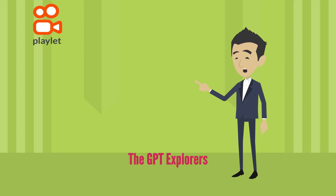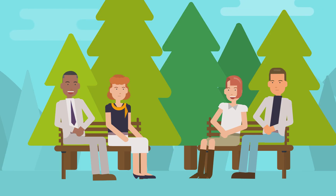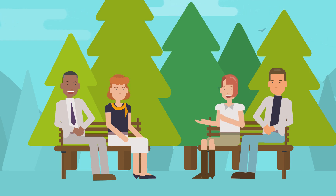The GPT Explorers. A group of four friends — Emma, Jason, Lucy, and Ryan — are sitting on a bench in the park. "Guys, I have been reading about this amazing AI called GPT. It can generate human-like text and even continue a story."